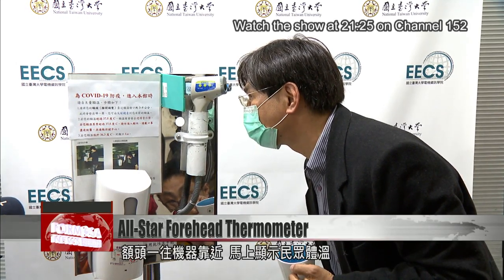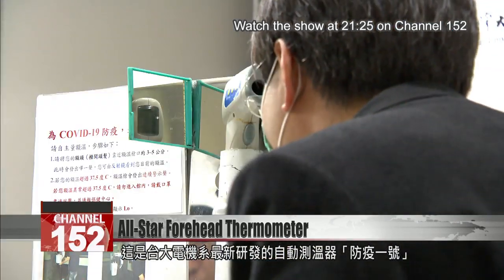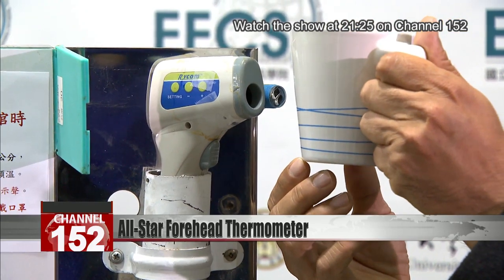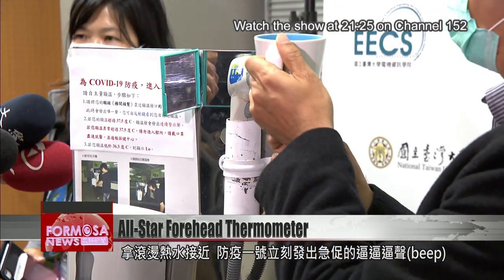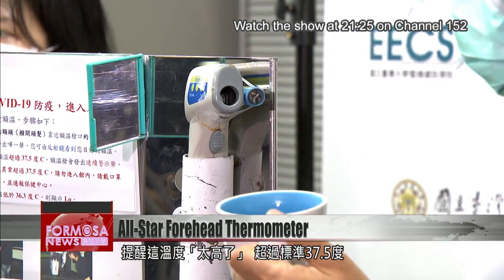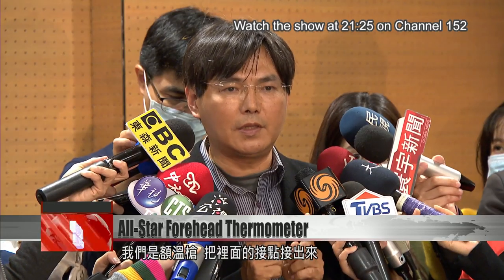Place your forehead near the machine and immediately you get your temperature read. This is the automated thermometer developed by NTU's electrical engineering department. Place boiling water by the sensor and it immediately lets out an urgent beeping to let you know it's over a normal body temperature of 37.5 degrees Celsius.